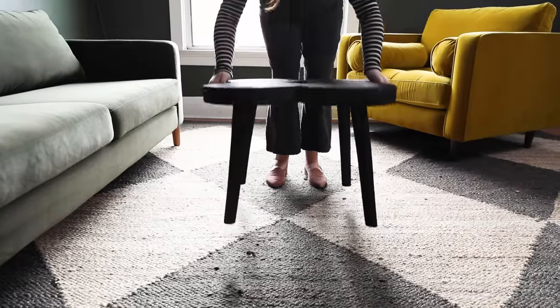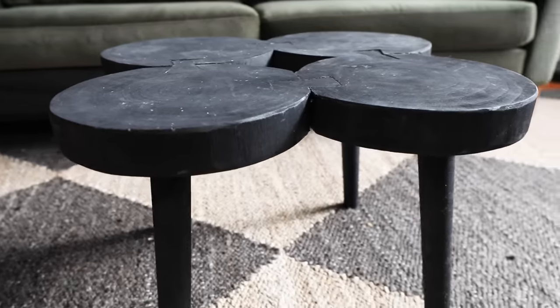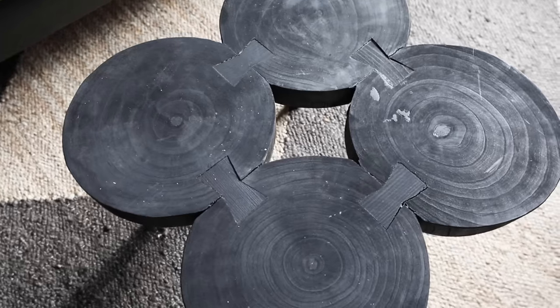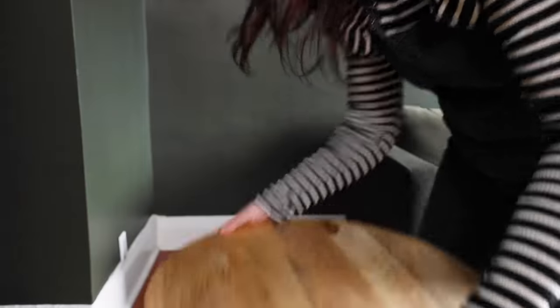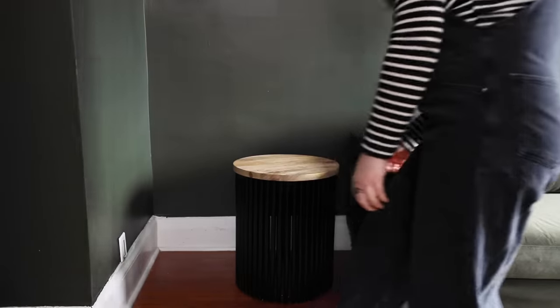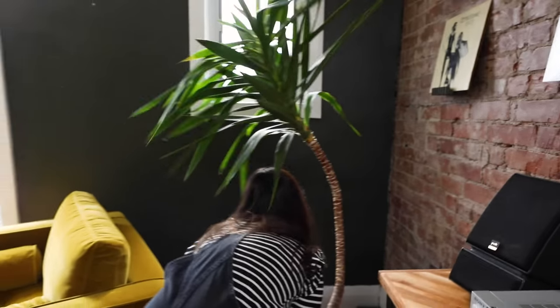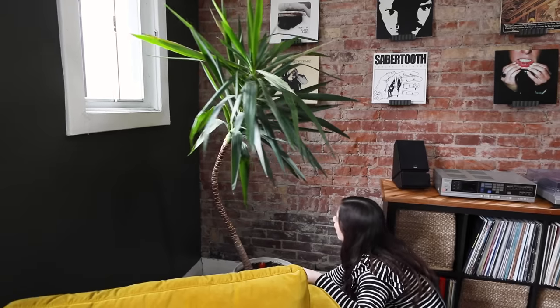This coffee table was a HomeSense find — you have the dark tones but it's really interesting, not too big. I love this piece a lot. This side table is from Bed Bath and Beyond — it has the wood top and metal accents, really playing on the materials we used on the Kallax unit.